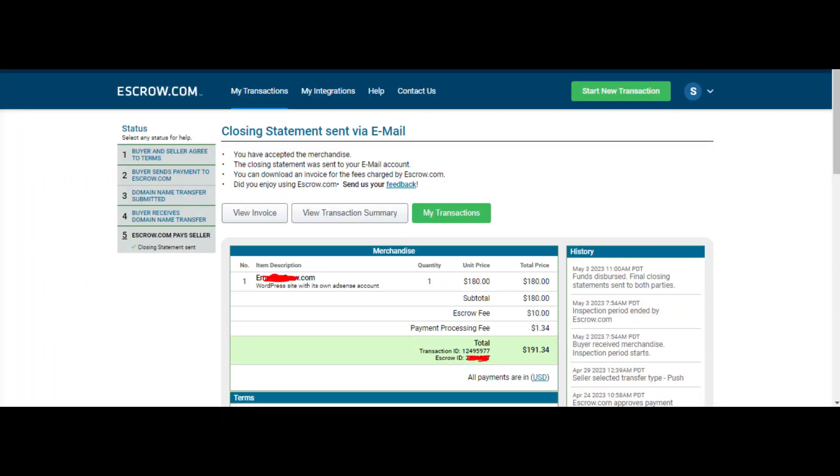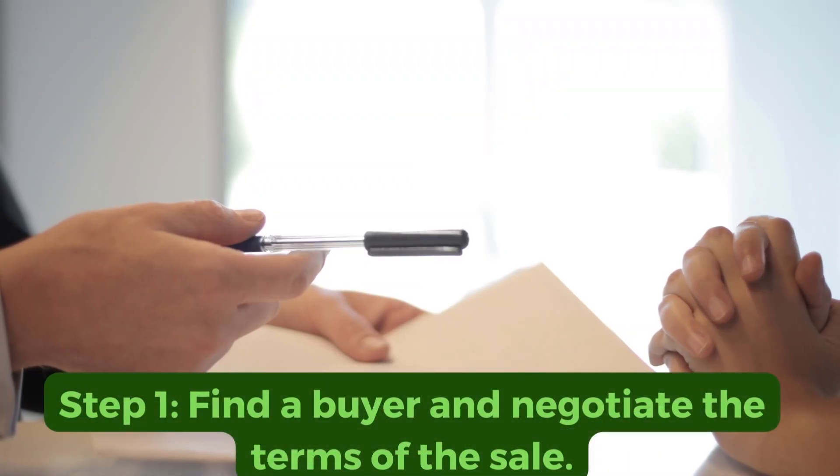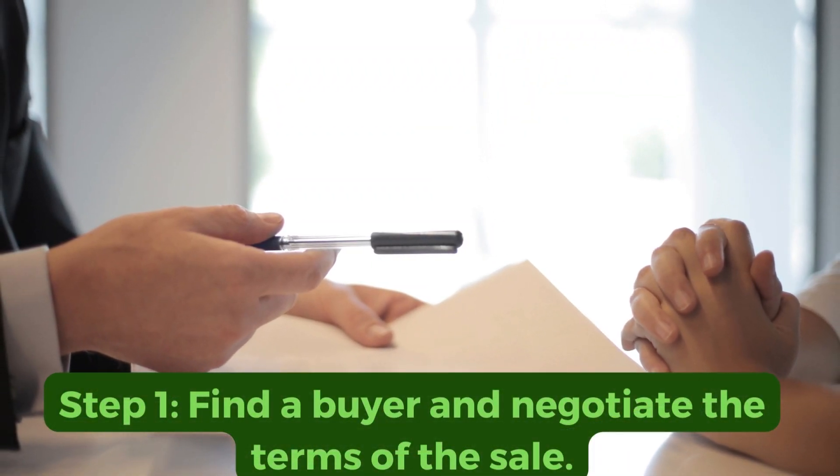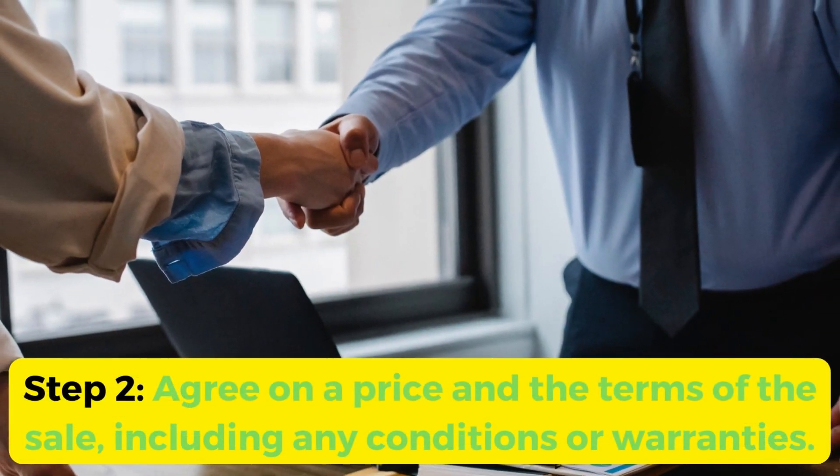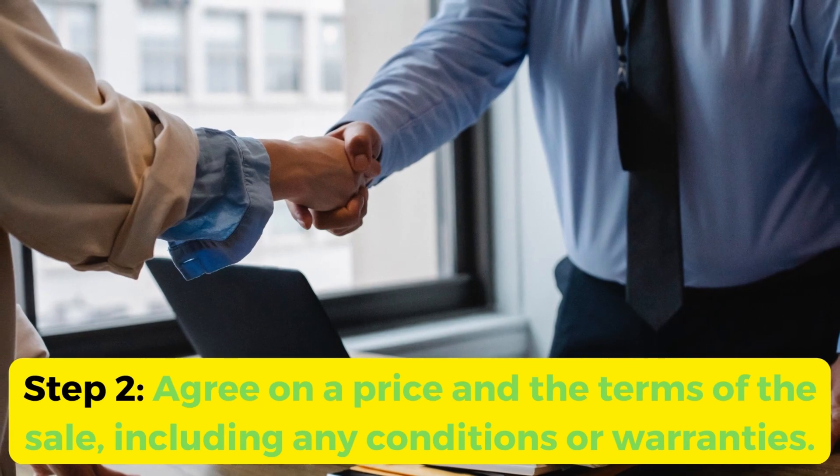Selling a website using escrow.com is just as easy. Step 1: find a buyer and negotiate the terms of the sale. Step 2: agree on a price and the terms of the sale, including any conditions or warranties.